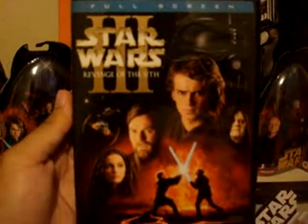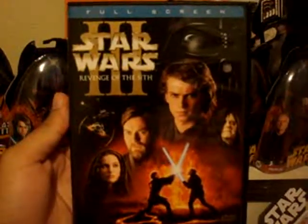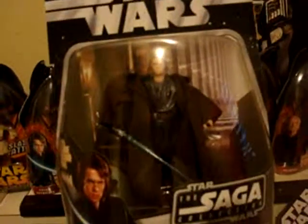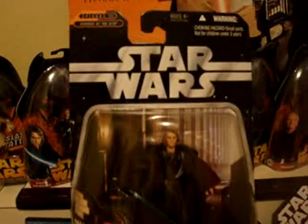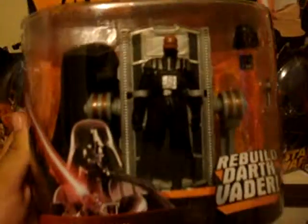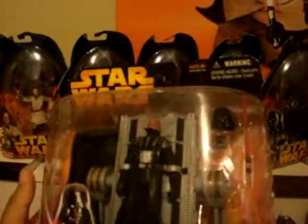Obviously the Episode 3 DVD — something I must have, especially for all you diehard Star Wars fans as well. I also have the Saga Collection Star Wars Anakin. I'm a huge Anakin fan. And the last Revenge of the Sith item is this Rebuild Darth Vader, which is really awesome. When I first saw it in Walmart I was really psyched about it.